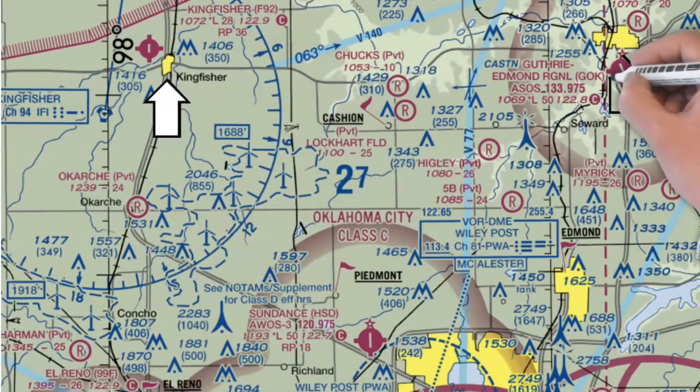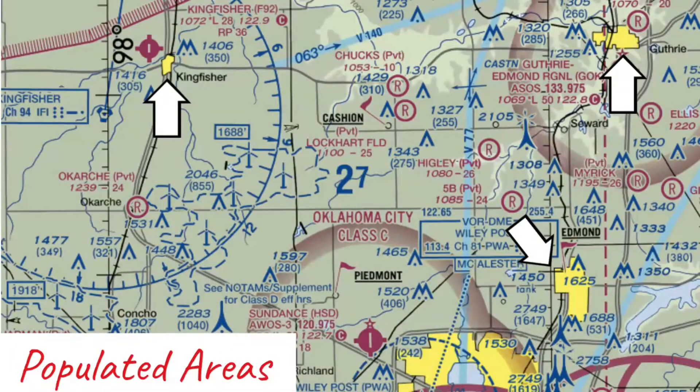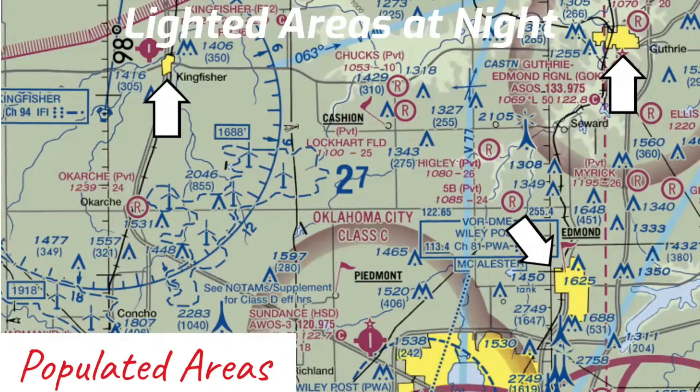I want to draw your attention to these yellow shaded areas. According to the Aeronautical Chart User's Guide, these are considered populated areas. But what a lot of people don't realize is this is what the lights look like in these areas at night. And when you're flying VFR at night, these are some great landmarks for identifying your position.